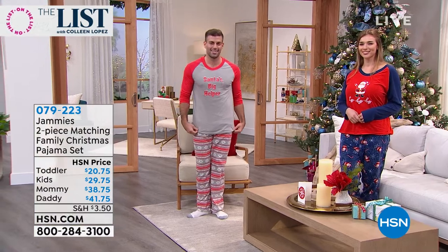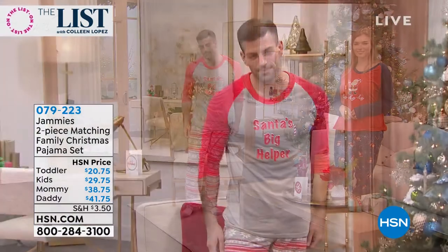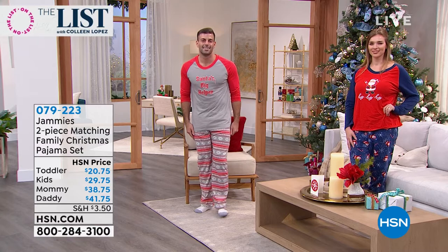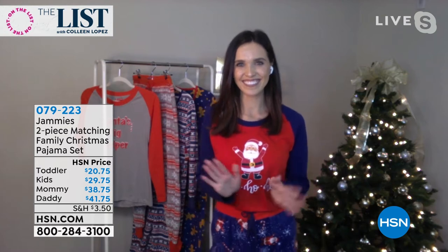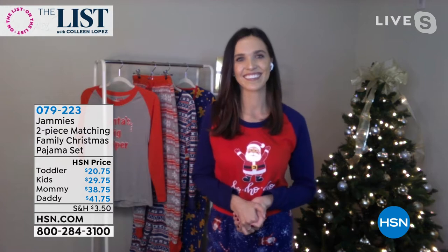The price is right on these as well. We do have FlexPay available, but it's all about being comfy, cozy, festive, and wearing something totally unique. If you'd like to try these out, I cannot recommend them enough. I want to welcome our new guest, Casey Madden. She is a fashion and style expert, the brand ambassador for Jammies by HipStyle, and you are looking oh-so-cute. Welcome to the list.